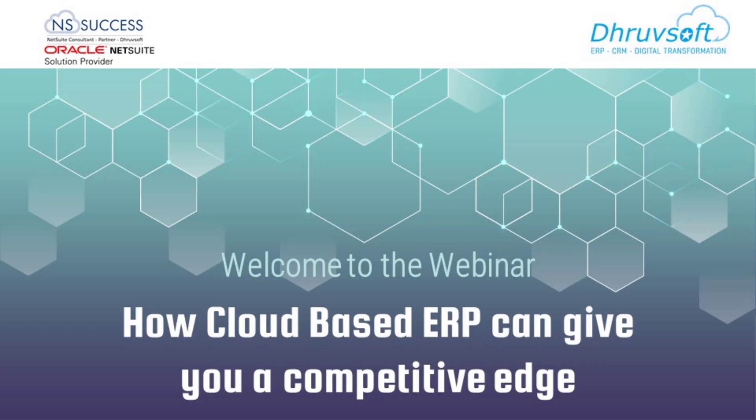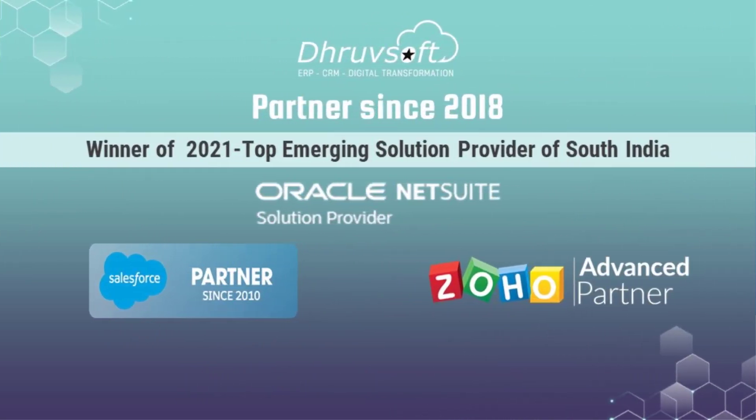Welcome everyone to this webinar. Today's topic is how cloud-based ERP can give you a competitive edge. Every company is using ERP solutions or some sort of solutions like accounting packages or CRM solutions. We have brought this webinar to help you decide which ERP is best for you.